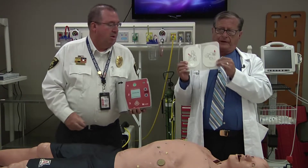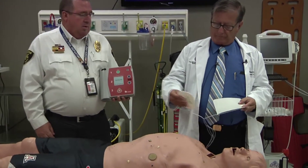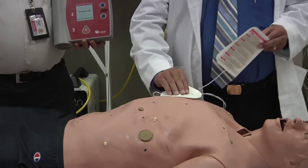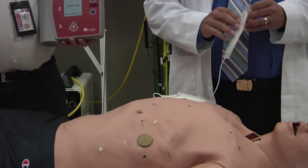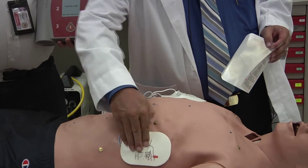Step one is to take the two sticky pads that come with the machine, and place one here over the right breast, and one over here as close to the armpit as you can get it.